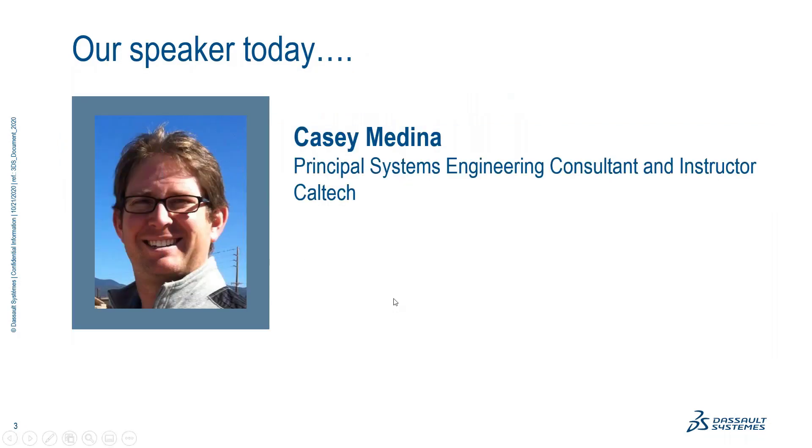I'd like to introduce today's presenter, Casey Medina. Casey currently practices and teaches systems and quality engineering across industries, including the medical device, aerospace, and defense industries. He is a dynamic speaker and owns Studio SE, a systems engineering training and consulting firm located in the Denver area. He has extensive experience deploying and training model-based systems engineering, requirements engineering, human factors, quality engineering, risk management, and medical device design control.